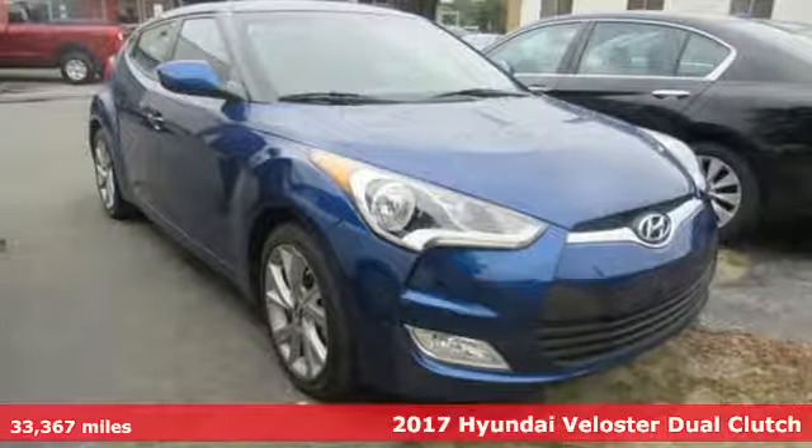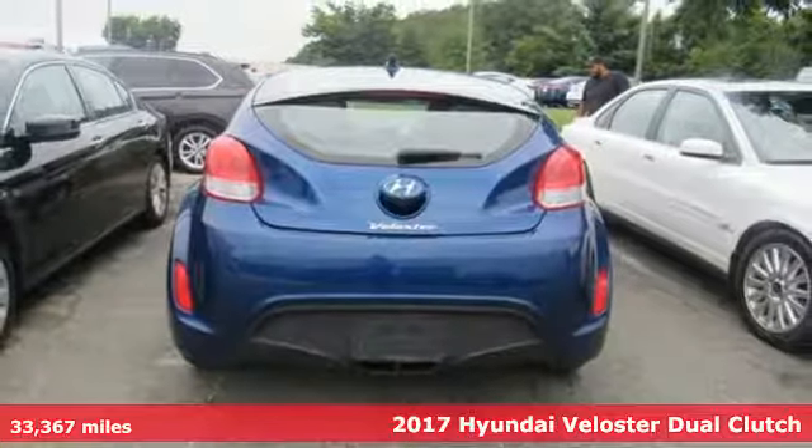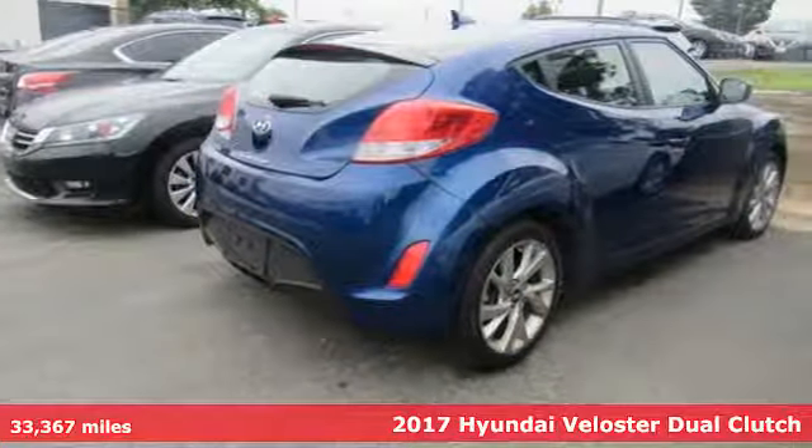It's a 2017 Hyundai Veloster. If you crave a bold ride that's like nothing else on the road, this Veloster is the car for you.